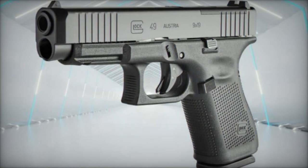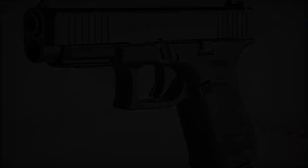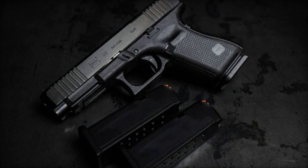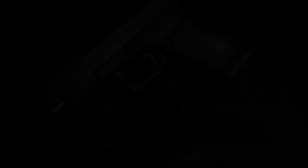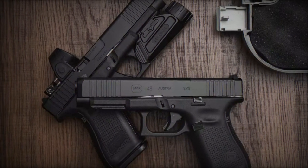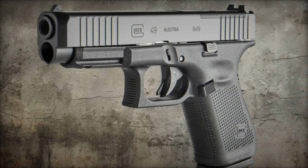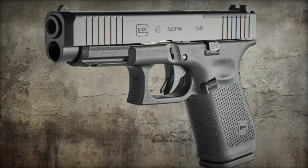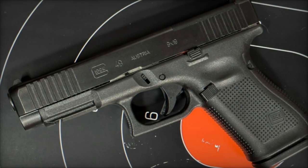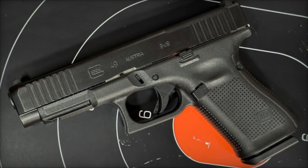Despite its diminutive stature, measuring in at an overall length of 197mm (7.76 inches) and a height of 128mm (5.04 inches) including the magazine, the G49 MOS Special Edition boasts a robust weight of 661 grams (23.32 ounces) with an empty magazine. This heft lends itself to enhanced stability and recoil management, ensuring precise control even in the most demanding scenarios. With a width of just 34mm (1.34 inches), the pistol's profile is optimized for seamless concealment, embodying the epitome of discretion.